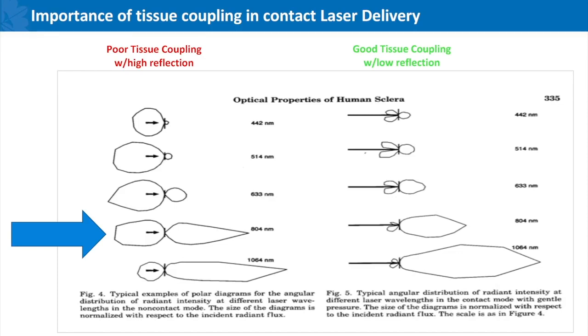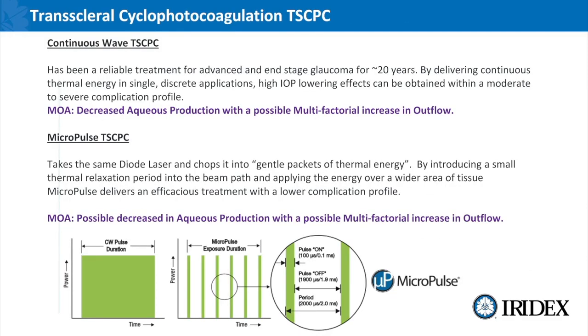When we look at transcleral cyclophotocoagulation continuous wave, TFCPC has been around for about 20 years. By delivering thermal energy in a single discrete application you can achieve high IOP lowering effects, but this comes with a moderate to severe complication profile. The original classical technique had much higher complications; now that Dr. Douglas Gastelin developed a slow burn technique delivering less energy over a longer period of time, we've moved that complication profile up some, but still reserving this for more severe to end-stage glaucoma.